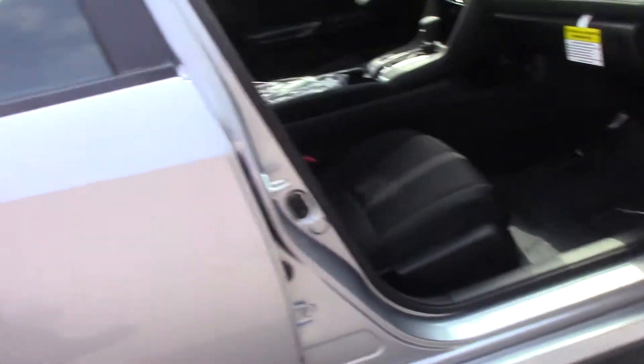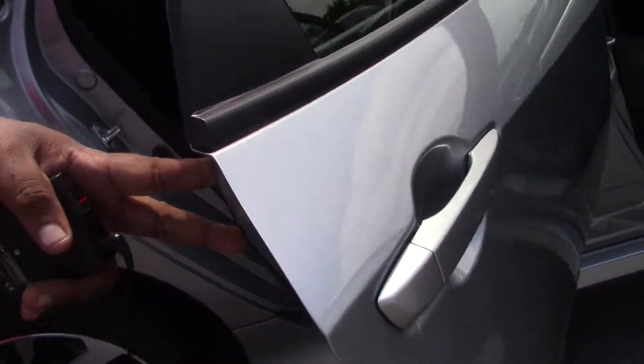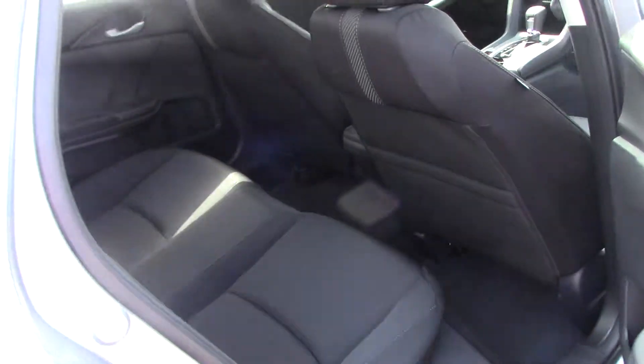Inside we have black interior. In the back seat we have a lot of space — great car for travel and kids.